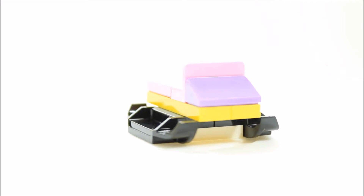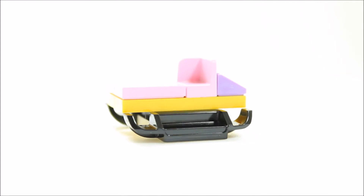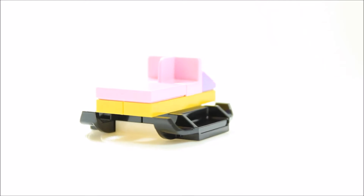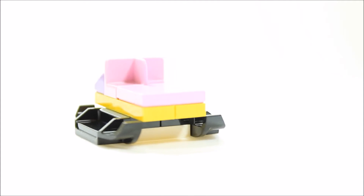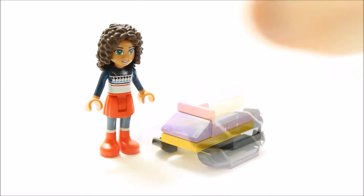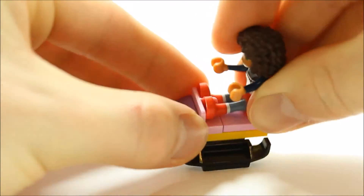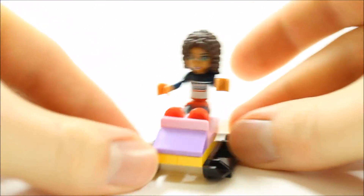Door number three has a winter sledge behind it, constructed of a white plate, two black ski pieces, two yellow plates, a purple sloped tile and two pink tiles for the seat. This is a solid build and the colour scheme looks good. Andrea's legs slot into the sledge so she can securely sledge down the snow-covered hills.